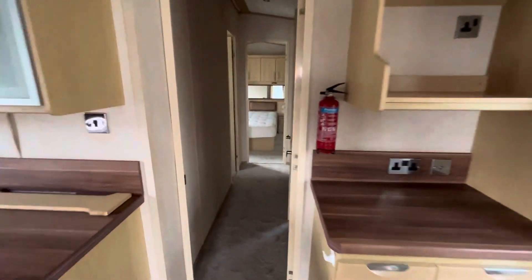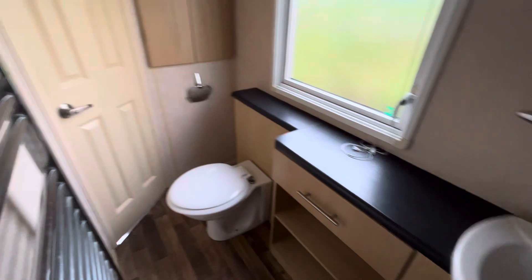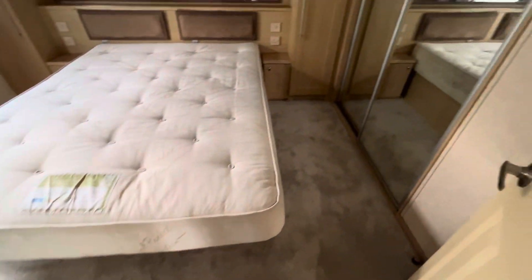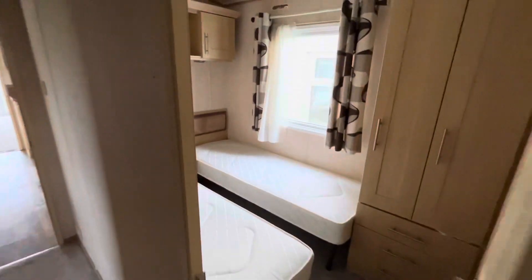It has a three-month standard warranty. This bathroom goes jack and jill through that left door into the master bedroom — very nicely fitted out. And then you've got the master suite here, it's in excellent condition, and then you've got your twin here.